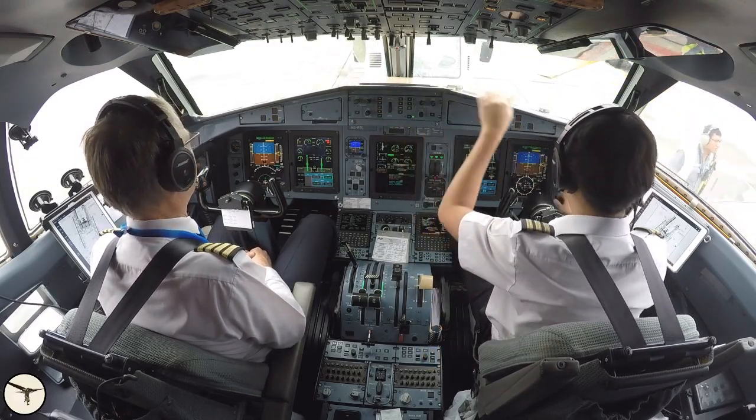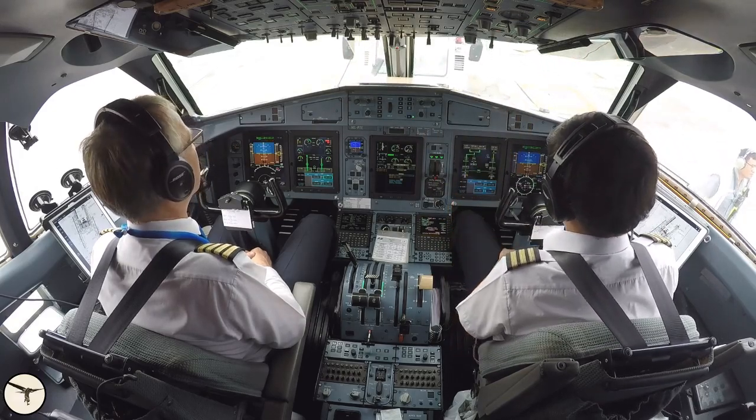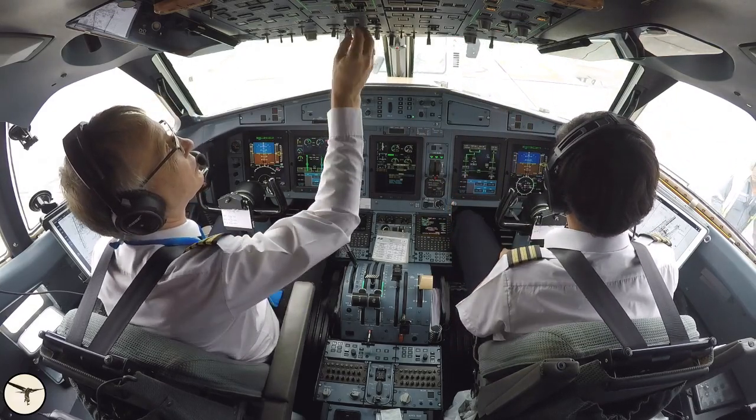Did you notice that? The first officer pushed one button to many. Do you know which one?